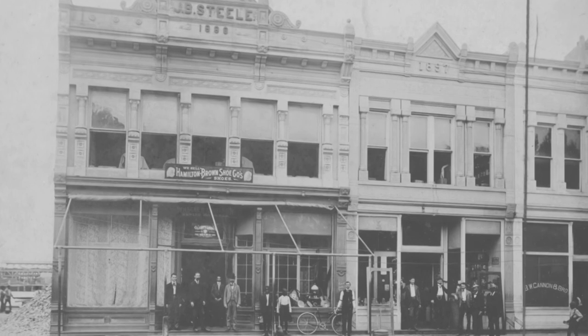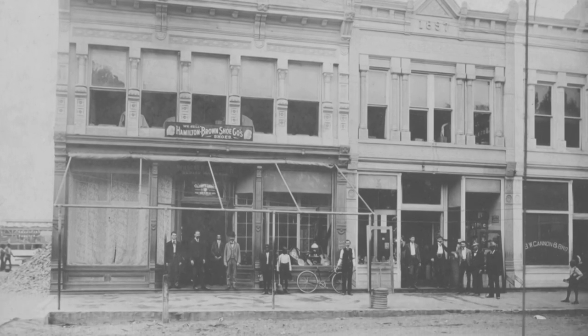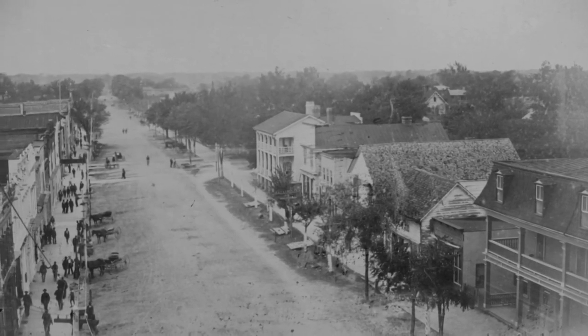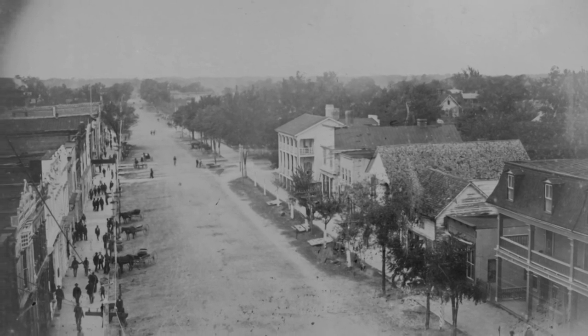The store was a general store that sold everything from plows, muskets, brooms, and grease. Basically, any kind of item that the plantation owners needed, or other local customers needed, they could get it at J.B. Steele's store.